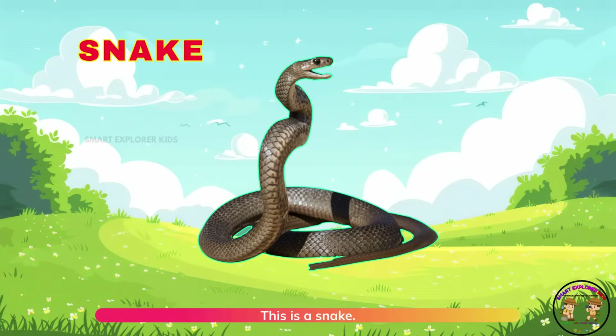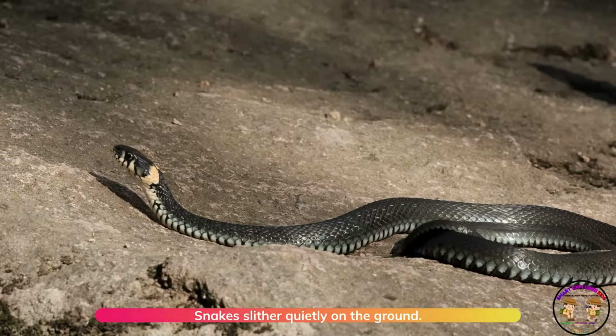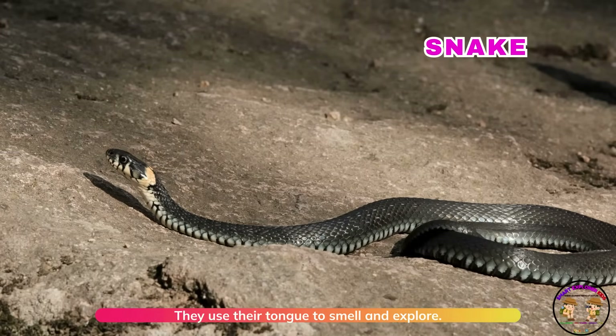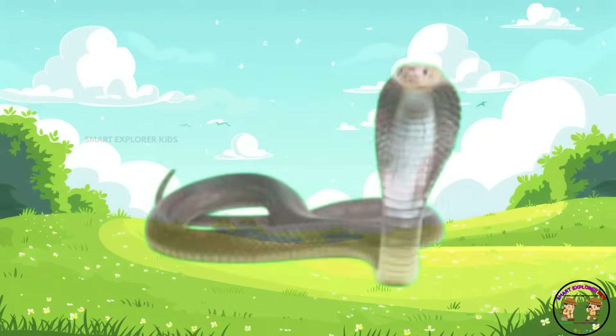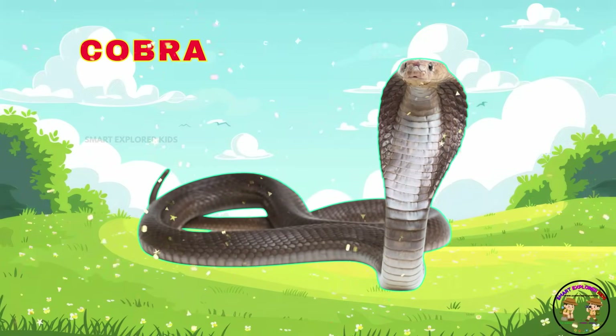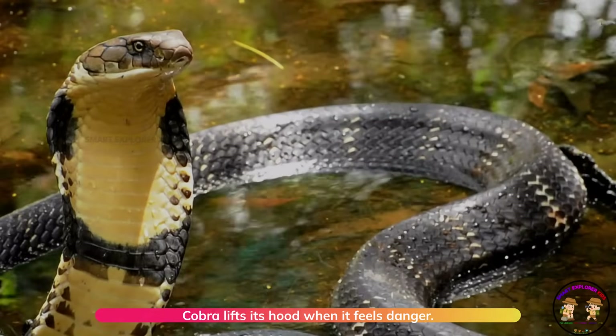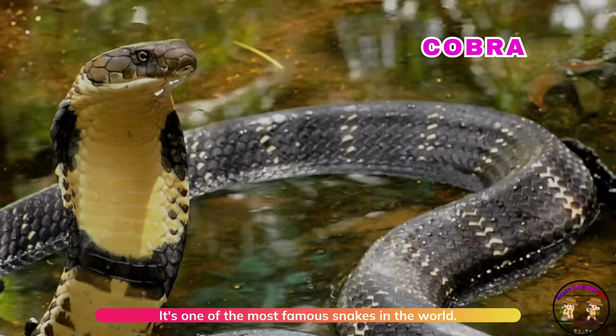This is a snake. Snakes slither quietly on the ground. They use their tongue to smell and explore. Here comes a cobra. Cobra lifts its hood when it feels danger. It's one of the most famous snakes in the world.